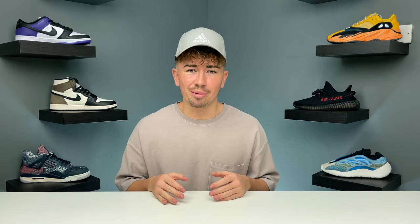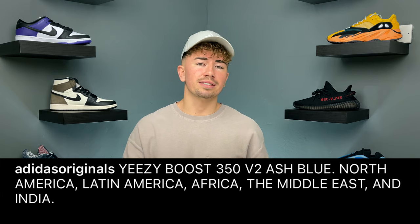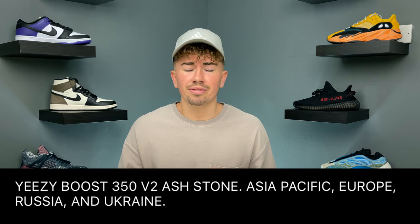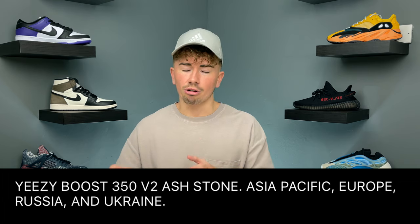Normally we get a region exclusive pack that consists of three different Yeezys and they're kind of spread out. Now we're only getting two and more countries have been included into each individual shoe. How that contributes to how difficult these are going to be, we're only going to figure that out once they actually drop. The Ash Blue colorway is releasing in North America, Mexico, and South Africa. The Ash Stone is releasing in the EU, Asia, and Australia. Honestly, both colorways are pretty solid.